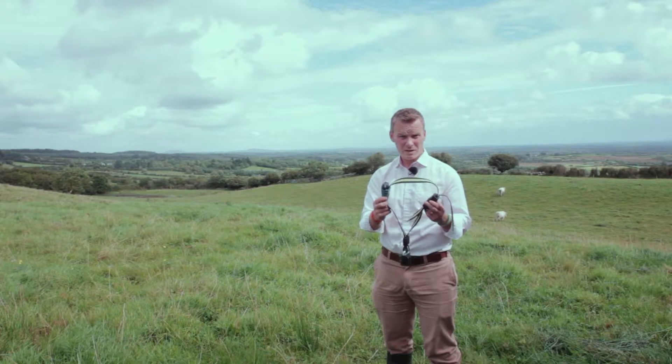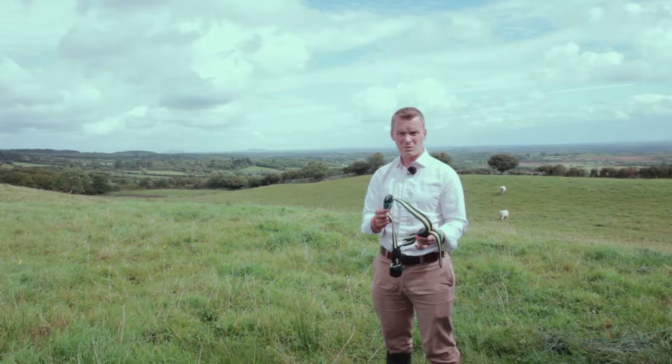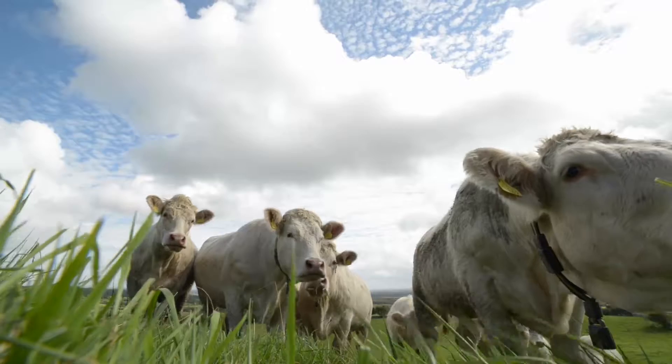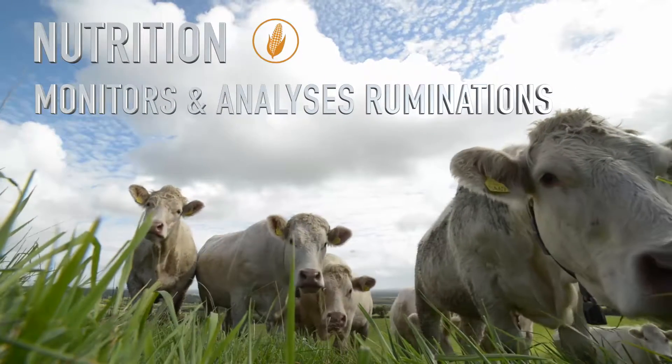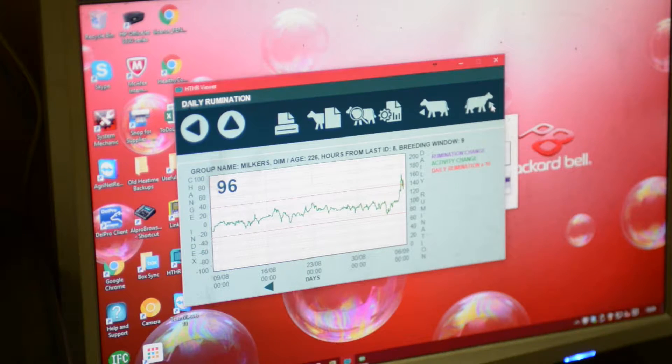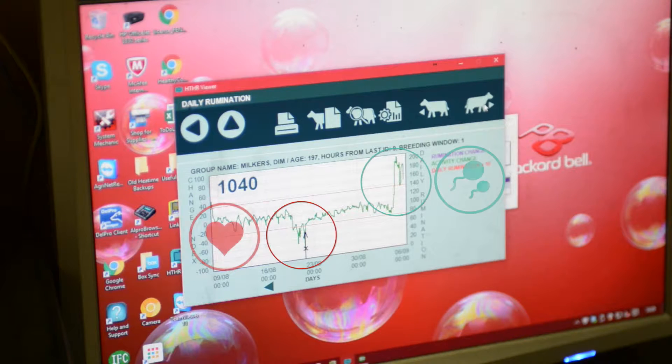This is a heat detection and health only collar. We have another collar which includes a rumination feature. The difference with this is there's a microphone inside which records how many minutes of the day the cow is chewing the cud. A healthy cow will chew the cud for between 400 and 600 minutes a day. Anything less than that highlights early illness detection — if a cow is coming down sick you're going to be alerted to that very quickly. Also, if you're feeding different types of ration through a diet feeder you can see how the animal is responding and which is working out best for you.